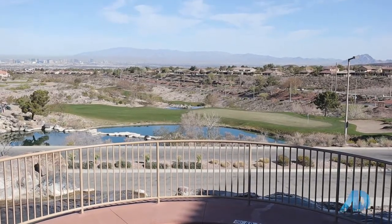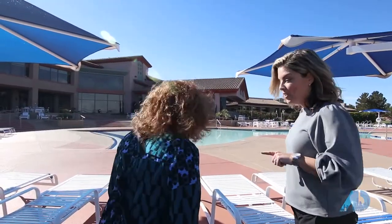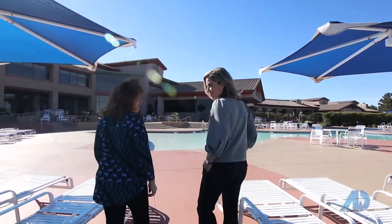This has to be the most gorgeous view I've ever seen — overlooking the water, the golf course, the city, the mountains. It is epic, isn't it? You would not believe how many people come to the center every day just to hang out and enjoy the views. Now let me hand you over to Pamela to tell you about some of the other great things here in Anthem Center.